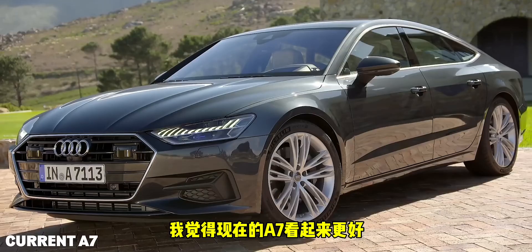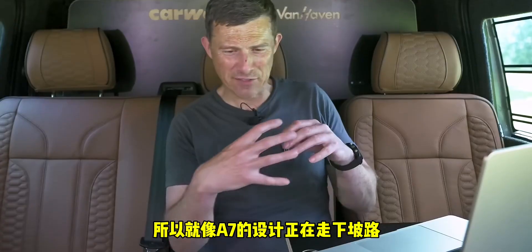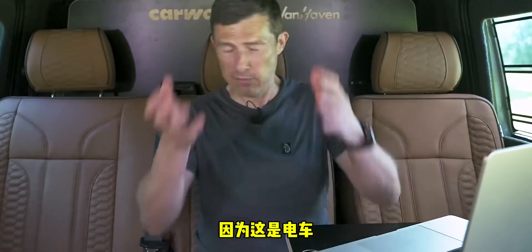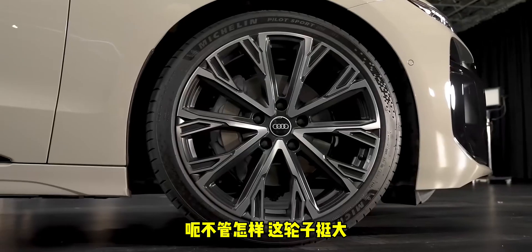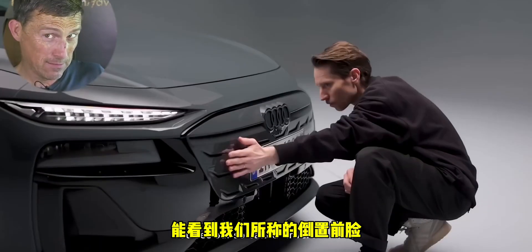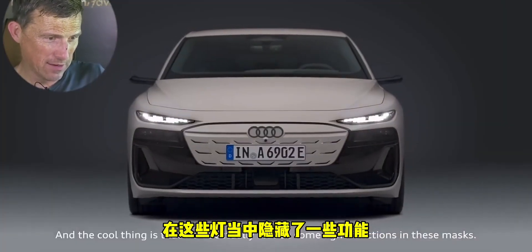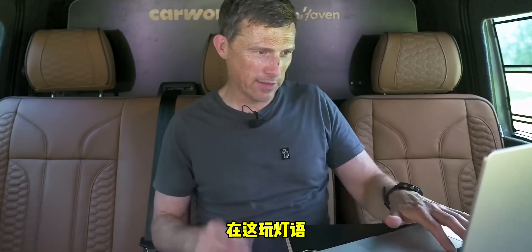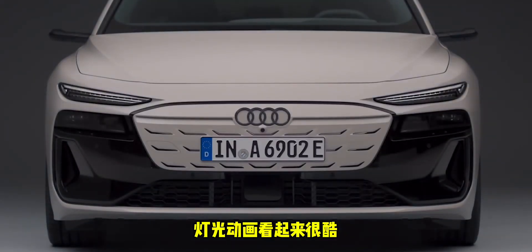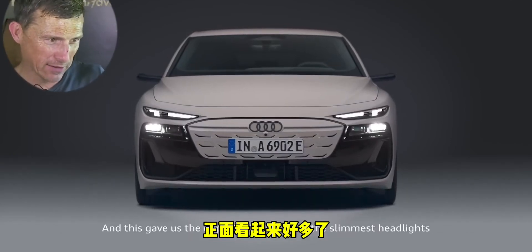I think the current A7 looks better. I thought the previous generation A7 looked better than the current one as well, so the A7 design is going downhill — though this isn't an A7, it's an A6 because it's electric. Big wheels though. Dead head on, it's actually looking a bit better. Audi knows how to do lights, and the light signature animation looks cool.